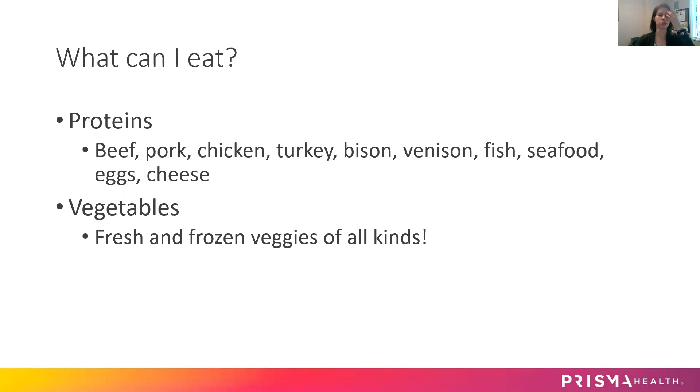After surgery — I get this question a lot — what can I eat? The majority of your diet is going to be protein and vegetables. This is what you're going to focus on: including plenty of protein and vegetables.